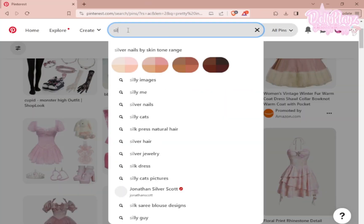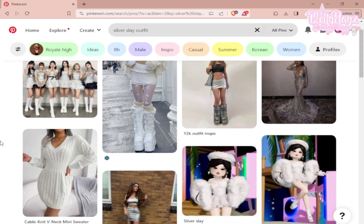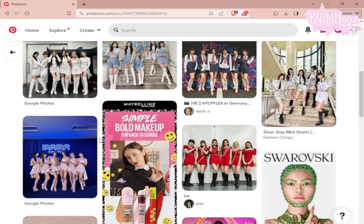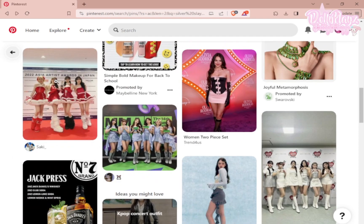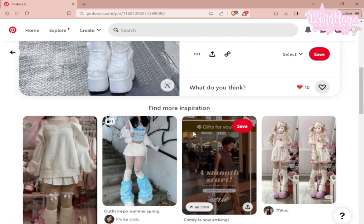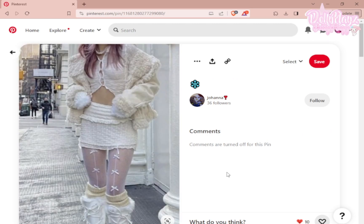We're on Pinterest and it's now time to search up our next theme, which is Silver Sleigh. I found a really pretty outfit — I'm probably gonna recreate this one. I can make this but make it silver. This is the one I'm gonna use. On to the time lapse!